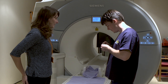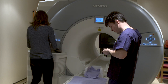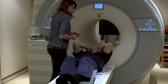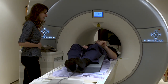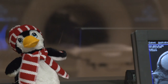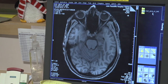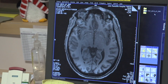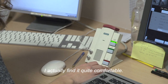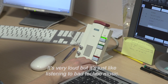And now it's time for me to go in. Earplugs are a must — this loudspeaker's noise level can reach 110 decibels, much louder than standing right next to the speakers at a heavy metal gig. Can you tell me what it feels like to be inside the MRI scanner? I actually find it quite comfortable. It's quite close, but it's kind of cosy. And it's very loud, but it's just like listening to bad techno music.